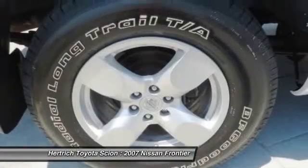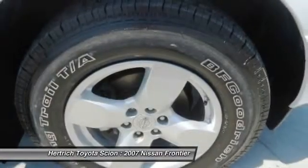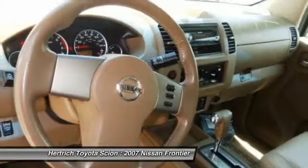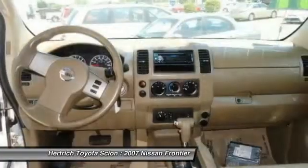The formerly compact Nissan Frontier has been a mid-size pickup since its last major redesign for 2005, and since then it's been a good, more manageably sized alternative to full-size trucks.